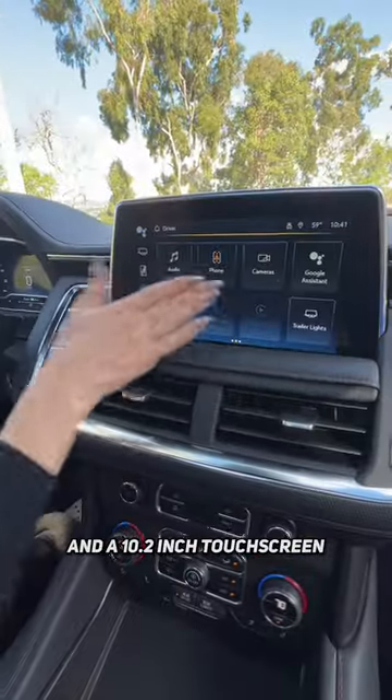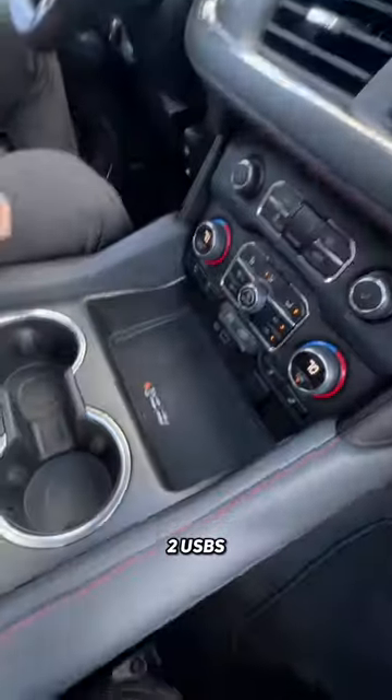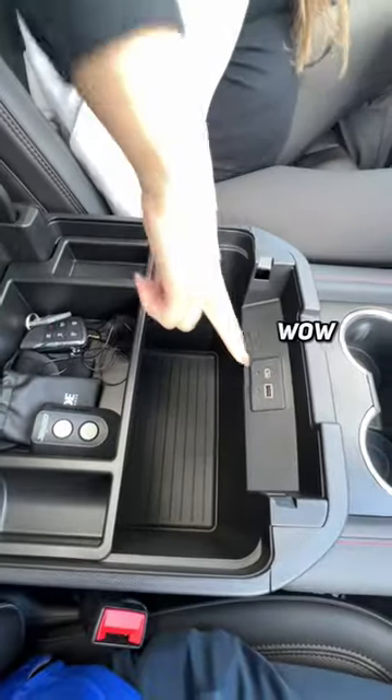In the front, Mama gets a digital gauge cluster and a 10.2 inch touchscreen with Google built in. You have a hidden compartment here, two USBs and a wireless charging pad, cup holders and an incredible amount of storage in the console — wow — with two more USBs.